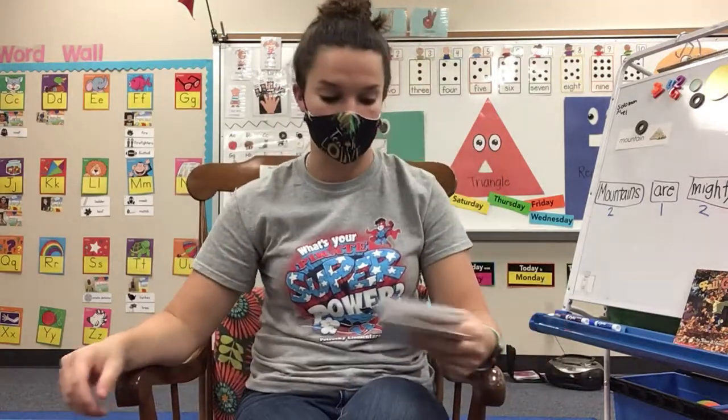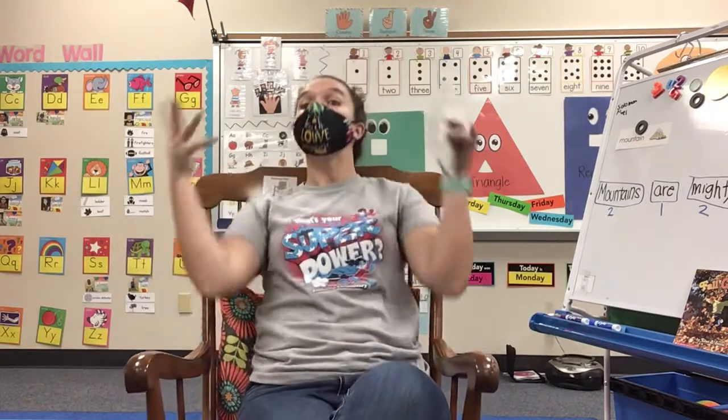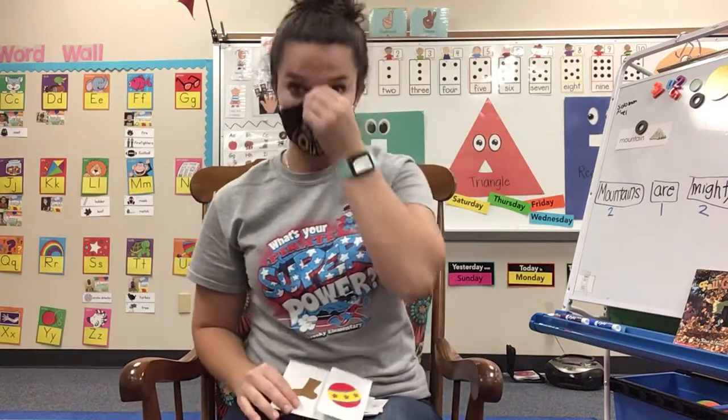All right, boys and girls, so we are going to continue learning about compound words. Remember, a compound word is when you take two words and put them together to make an even bigger word. And it seems a little crazy because it kind of is. So let's go over the ones we learned yesterday, and then we'll learn some new ones, okay?